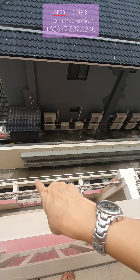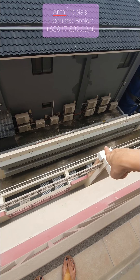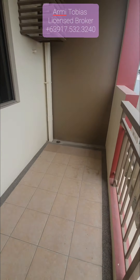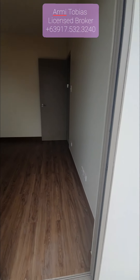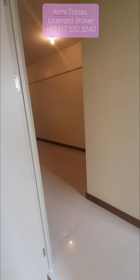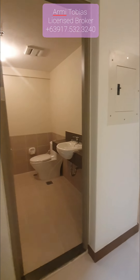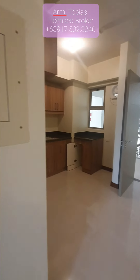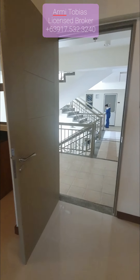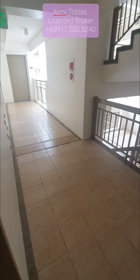That's the Meralco meter for all the units in this building. So let's go back — we are going upstairs to check the deck. In the deck you have a service area that can be used to wash and dry your clothes and also to store your stuff.